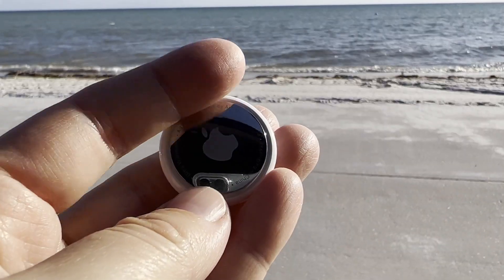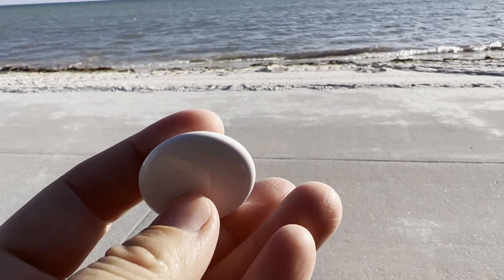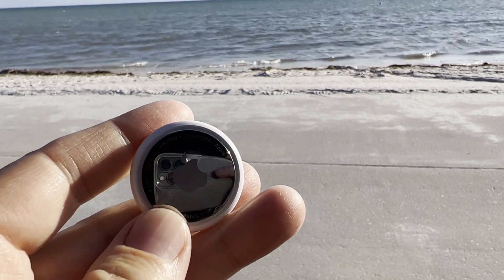An Apple AirTag is a way you can find your car while traveling. It's a small tiny device, it's a locator, and you put it in your car and then use the Find My app on your iPhone to locate it. Every time an Apple user goes into proximity of your AirTag, the AirTag sends out a Bluetooth signal that updates its location.